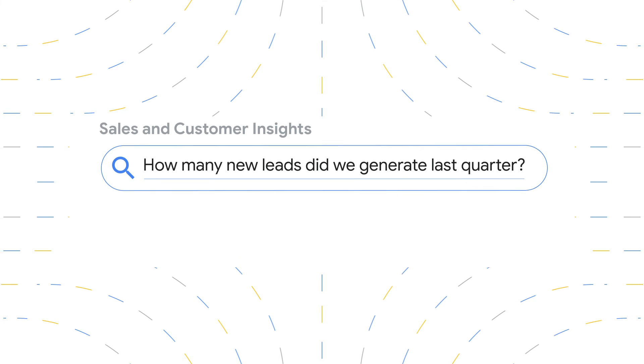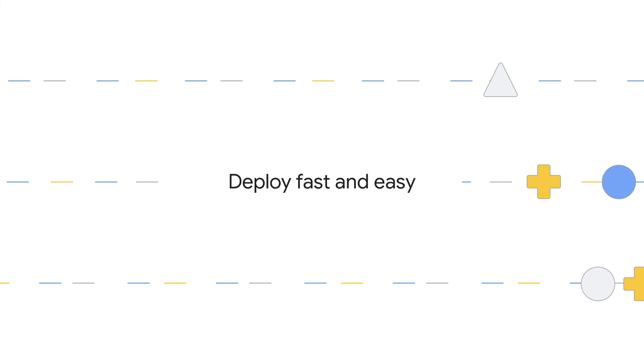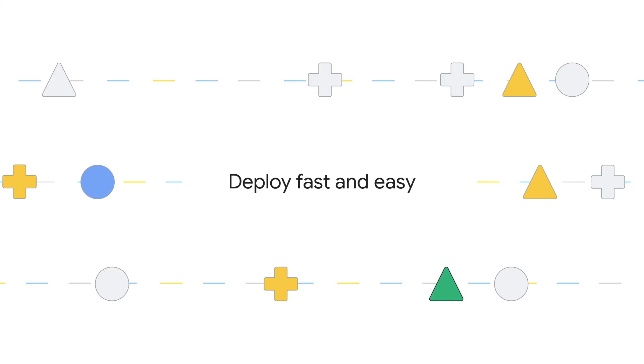It also ensures the results are presented in a way that is actionable and easy to understand. You can deploy fast and easy with no development or customization.